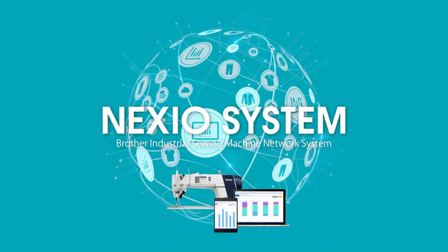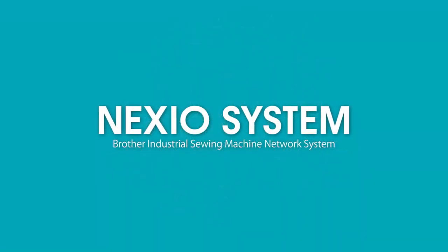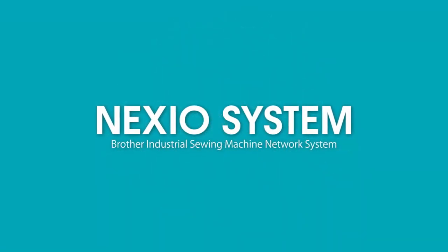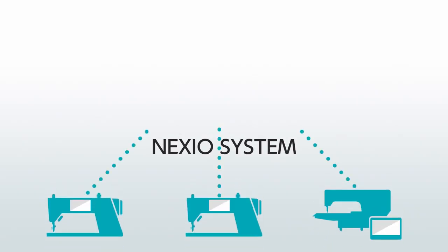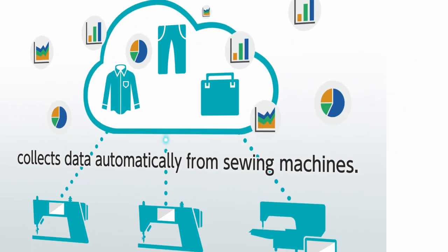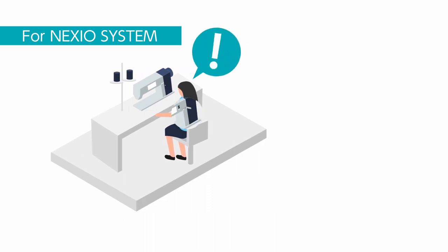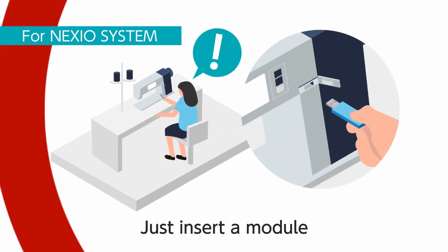But now, Mr. Brian has a new choice: change the situation with help from Brother's Nexio System. Nexio System collects data automatically from sewing machines. Reliable data can be obtained without any human intervention or decreasing productivity.